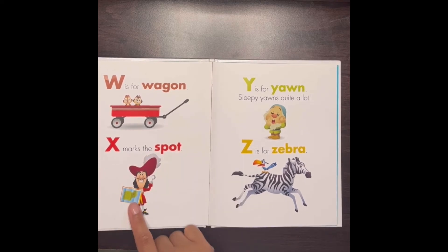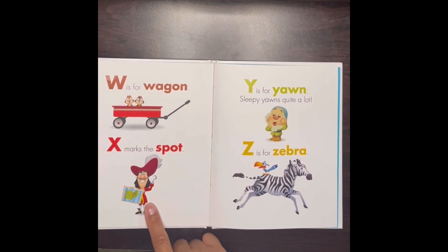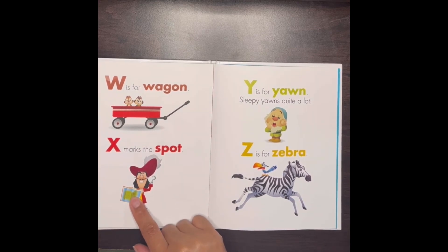Sorry about that. The X is on his map so it marks the spot because he's Captain Hook and he's a pirate, so he goes looking for treasure. X is where his treasure is found.